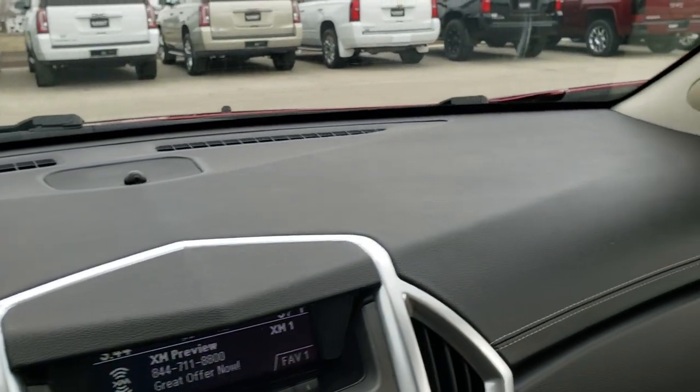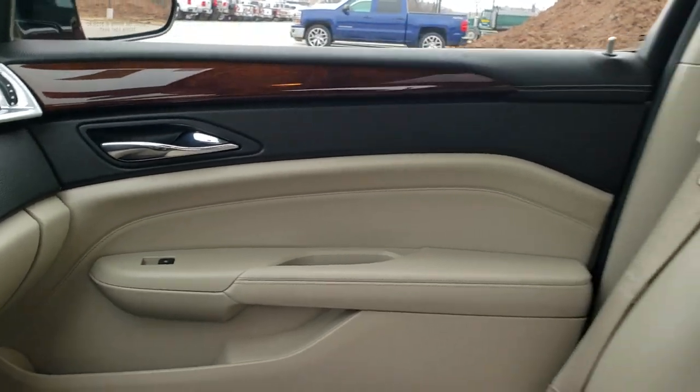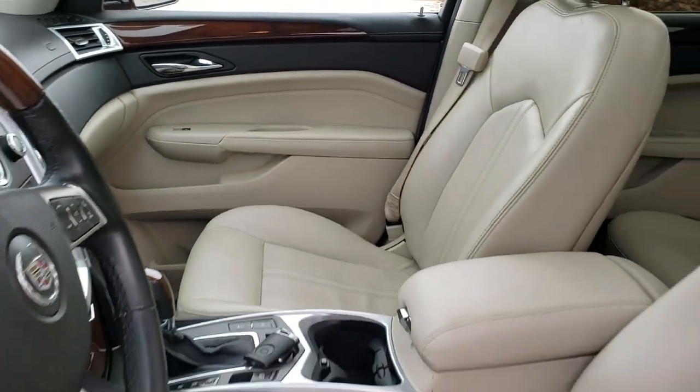The dash is nice and clean, and this vehicle has never been smoked in. We'll take a quick look at the back seats and then check out under the hood.